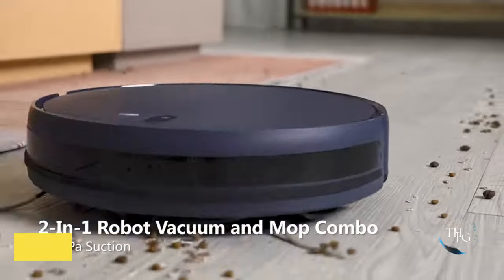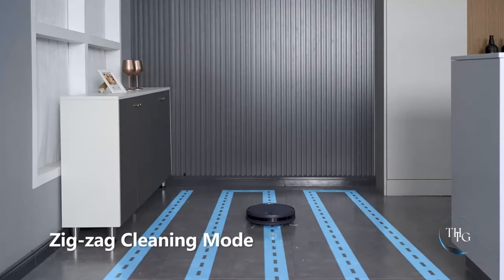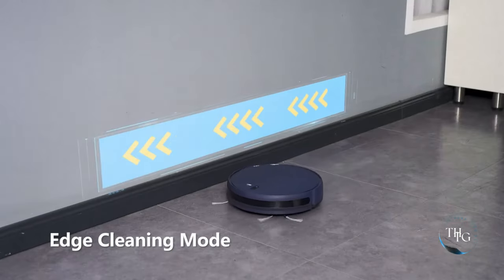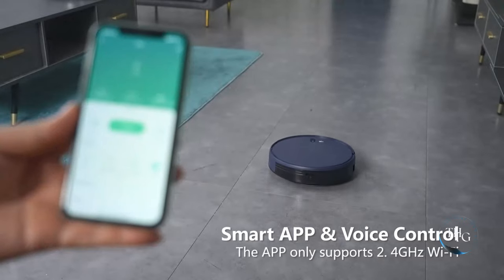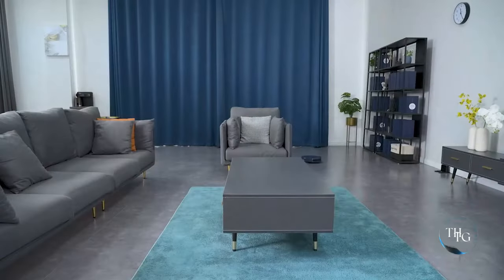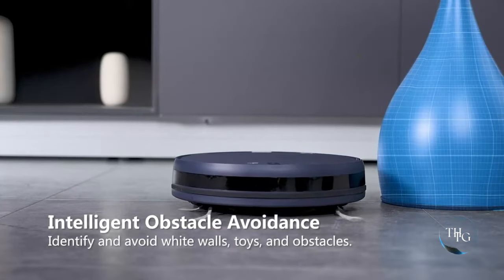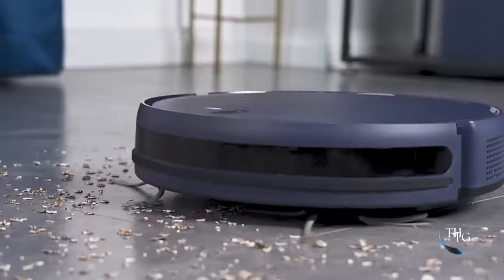Number 9: Robotic Vacuum and Mop Combo. Effortlessly maintain a spotless home with the ZCWA Robot Vacuum Cleaner. Its Alexa compatibility, Wi-Fi connectivity, and self-charging capability make cleaning a breeze. The 230ml water tank and pet hair tackling prowess ensure your floors are left sparkling clean.